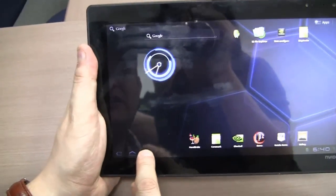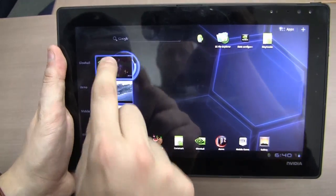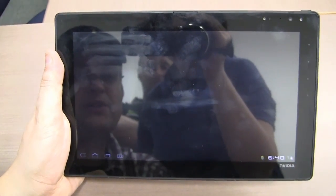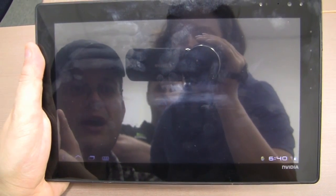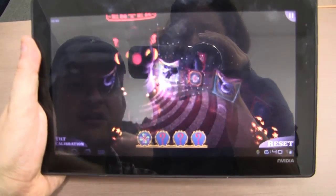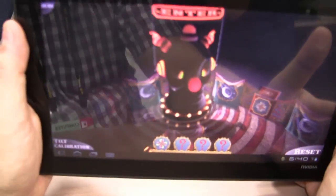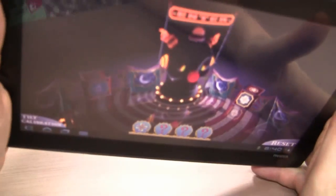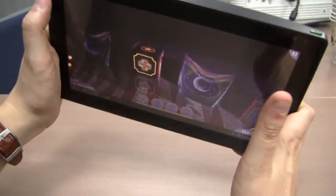Just to give you an idea, this is running Android Honeycomb. You might be familiar with this global demo because NVIDIA was releasing this video I think last Monday. So this is just a game that shows you a little bit about the performance of dynamic lighting with this Kal-El platform.